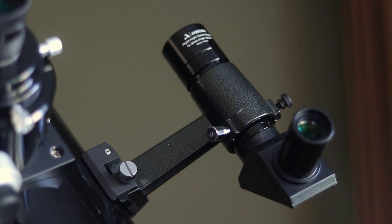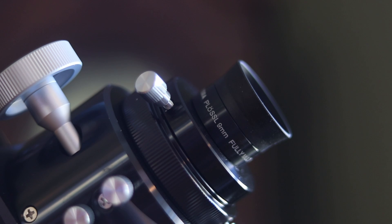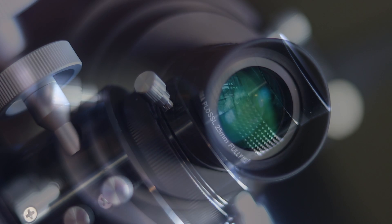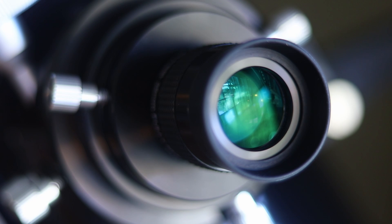The 6x30 right-angle correct image finder scope will allow you to star hop from one star to another while attempting to manually hunt down deep sky objects. High Point Scientific also includes 25 and 9-millimeter PLOSL eyepieces, giving you around 48x and 133x magnifications — a good starting point for low and medium magnification views through a telescope of this size.